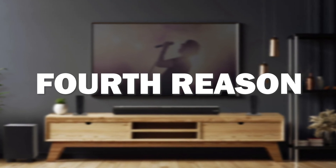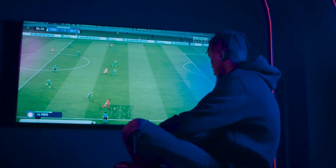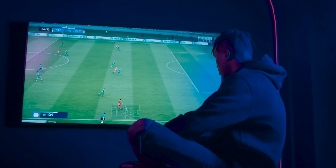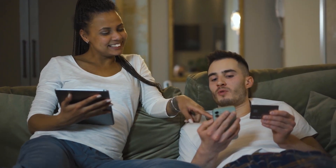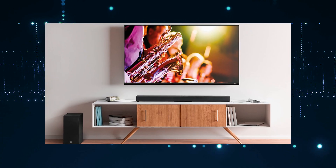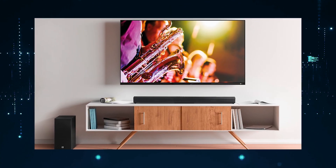The fourth reason this soundbar might be the best one for you is because it offers the best sound quality for its price. It also has different mounting options available so that you can choose whichever suits your needs, whether mounting it on a wall or placing it on a tabletop.